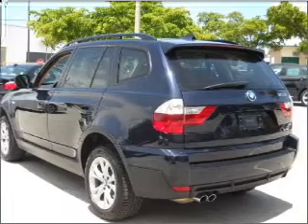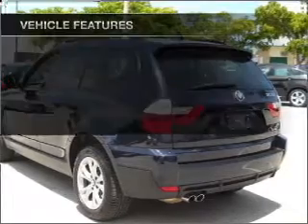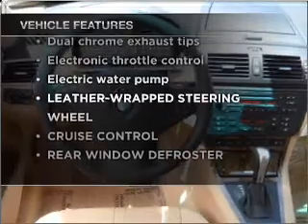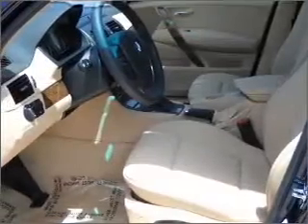The anti-lock braking system will keep you safe on the road. Plus, enjoy these notable features that are included in this ride: power door locks, power windows, power steering, and cruise control.